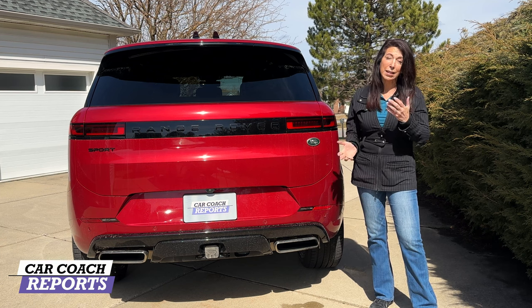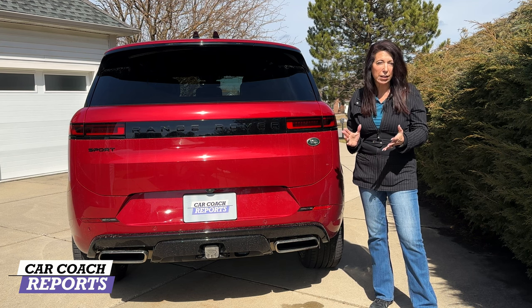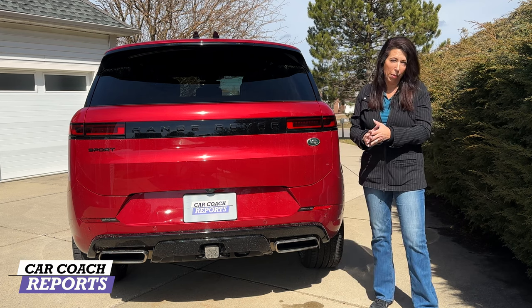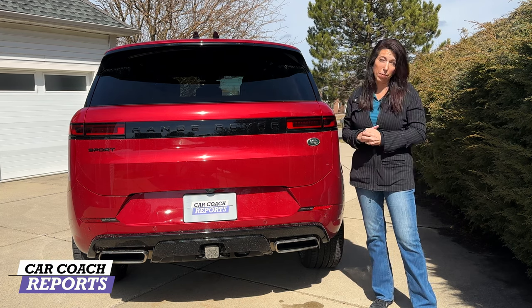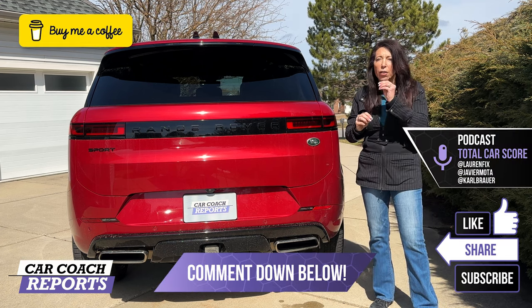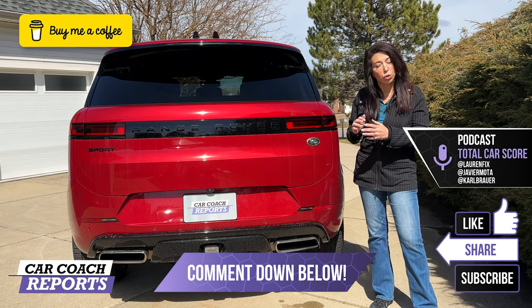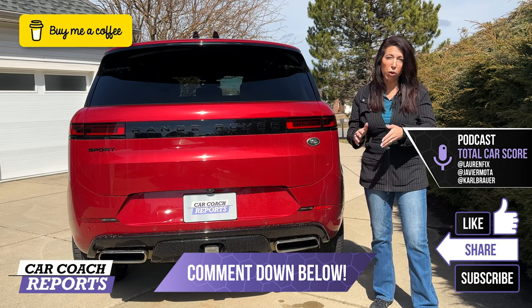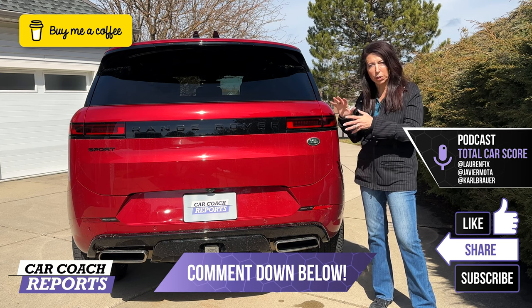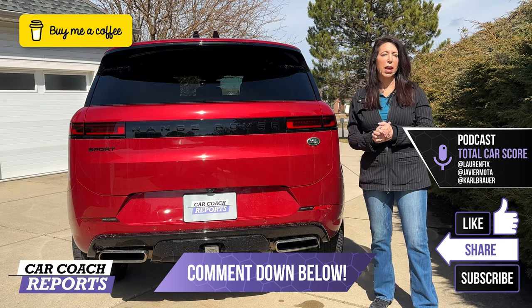Starting at almost $123,000 is high compared to competitors like the BMW X5, X7, Mercedes-Benz GLE, Volvo XC90, Genesis GV80, and Porsche Cayenne. But when you're talking about the best off-road capability combined with performance and sport, this is the cream of the crop — and that's why they sell so many. I didn't cover every detail, so put your questions in the comments below. When you're spending this kind of money you want all your questions answered before you sign.